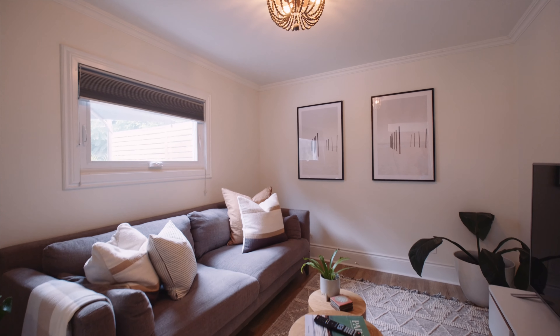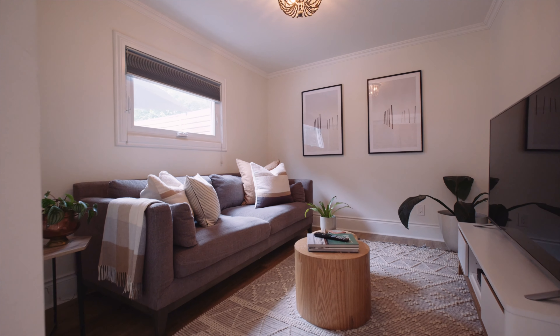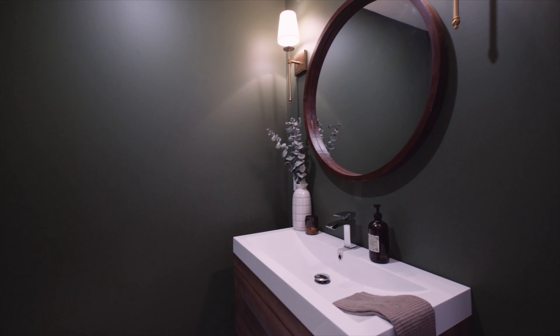The main floor also features an extra room used for bedroom or office, laundry is up here, and a two-piece bathroom. Come with me upstairs.